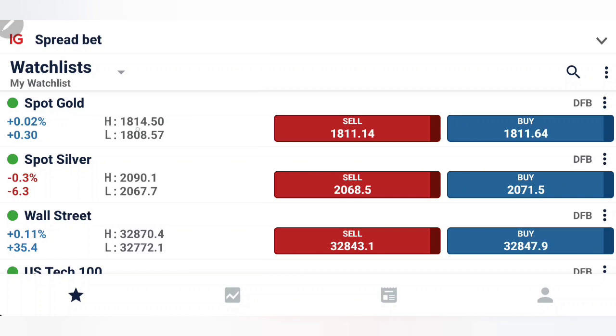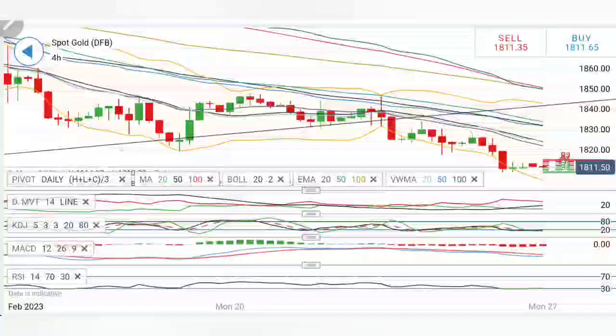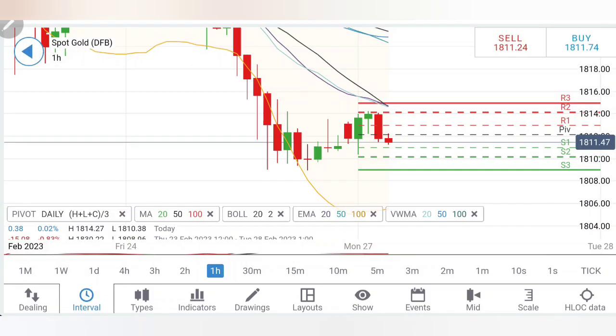The next update will be released before the US session — watch that also. First, we'll look into gold followed by silver. Watch till the end, listen carefully, note down the levels, and trade accordingly.